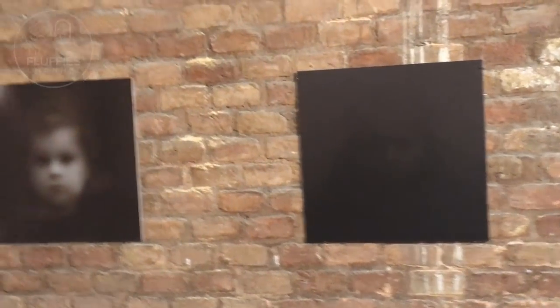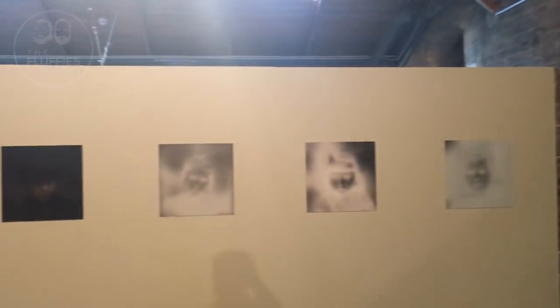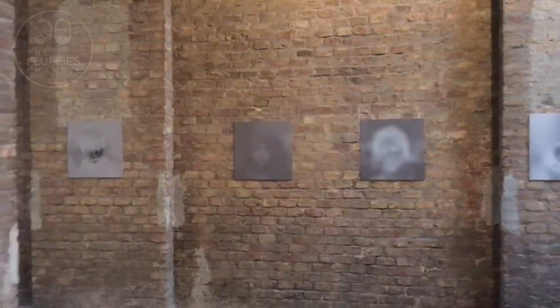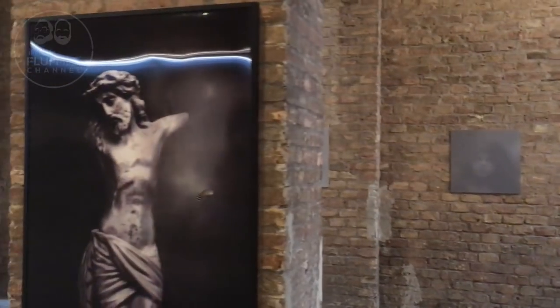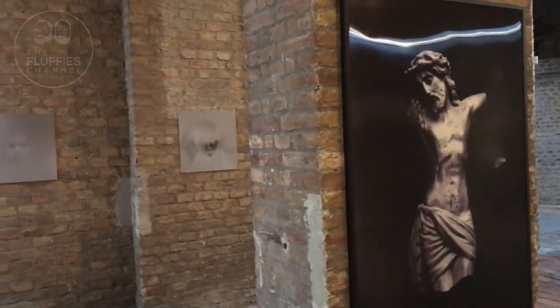There's a small exhibit of rather creepy and scary pictures, and the final one is like a hologram. Now you've seen the video — it was beautiful both inside and outside.